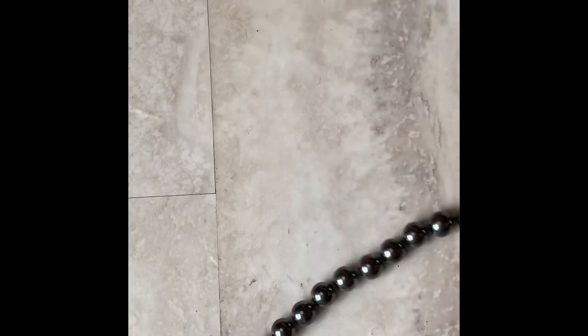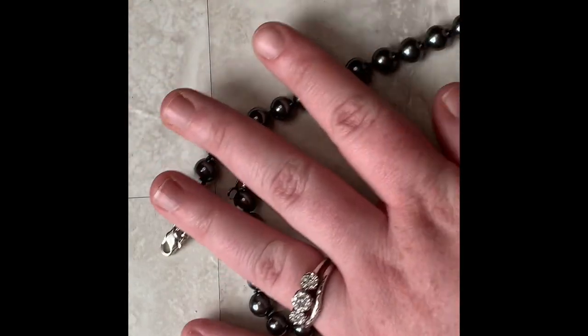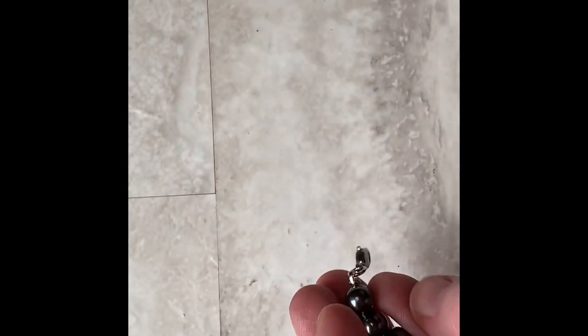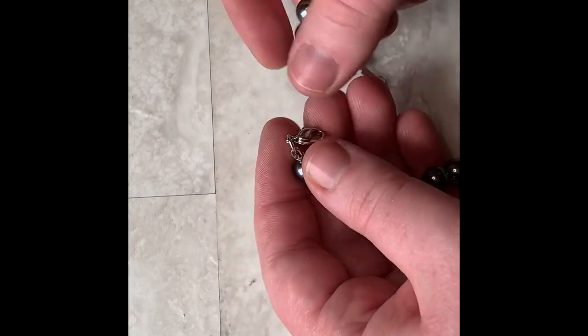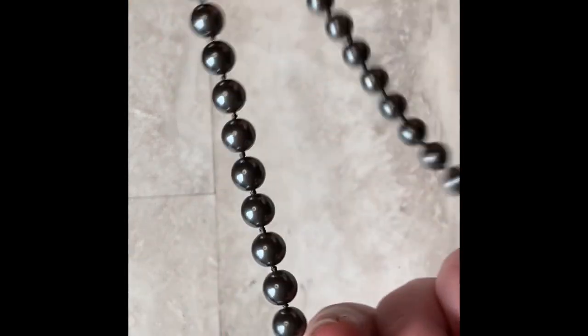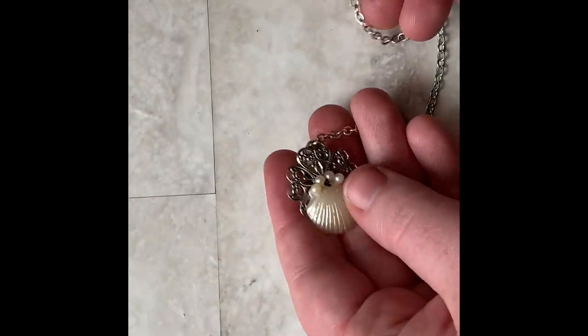This is another one that's probably just going to go in a lot. When I saw it, I thought it was hematite because of the color, but there's really not much weight to it and I just really don't think it's real hematite — it's just fake. Which is fine, but I think it would be better used in a craft. Another thing going in the craft lot.